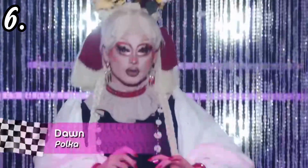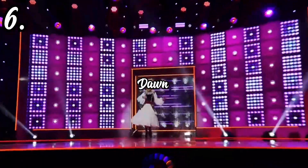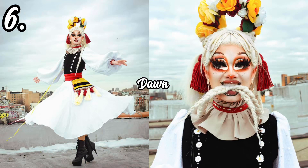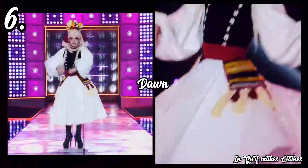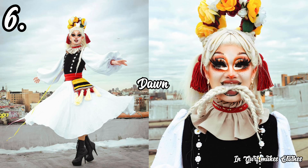In sixth place we have the queen of Mars, Dawn. For her Dancing Queen runway look she had on this black and white flowy dress by Girth Make Clothes, representing the polka dancing style. This was an okay look — just fine, nothing too out of the ordinary. However, I do appreciate how clean this look is and how it was ultimately presented on the runway. The mixture of colors — the red, the yellow, the black, the white, the cream — all just comes together and creates a cohesive look.